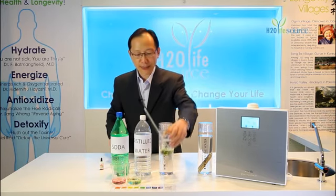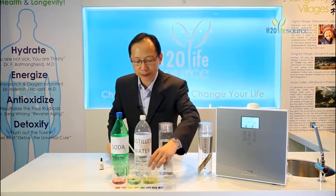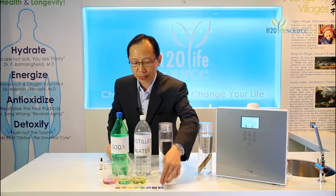In less than 10 seconds, our alkaline water has become acidic — from a pH of 10 down to a pH of almost 5. This is because our body works very hard to purge out this acidity from our body every day.